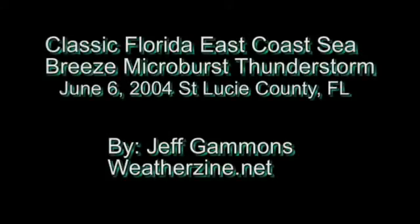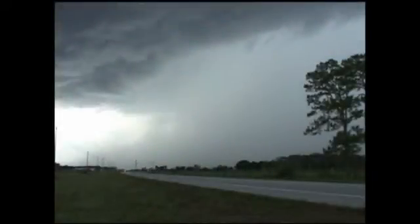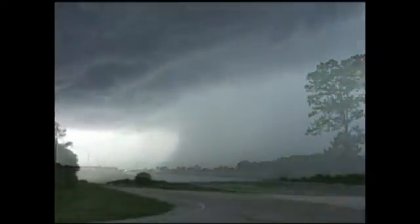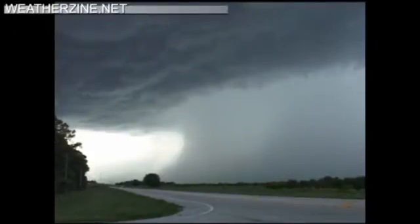The Florida East Coast Sea Breeze Microburst Thunderstorm. This storm was back on June 6, 2004, at about 2 to 3 o'clock in the afternoon. You can see it's in the development and getting into the mature stage along State Route 70 in St. Lucie County.